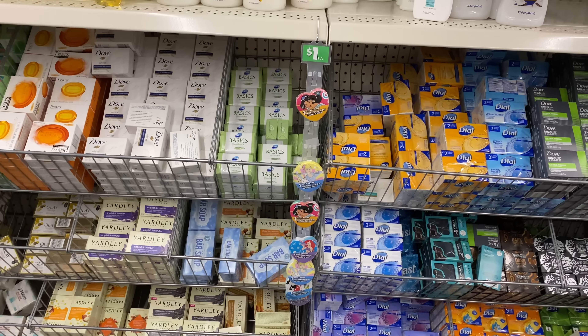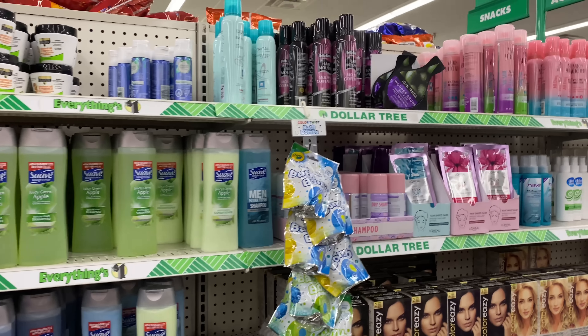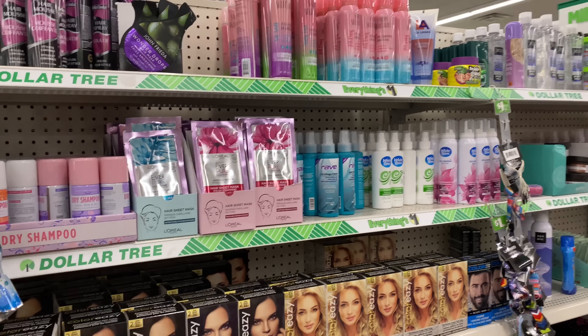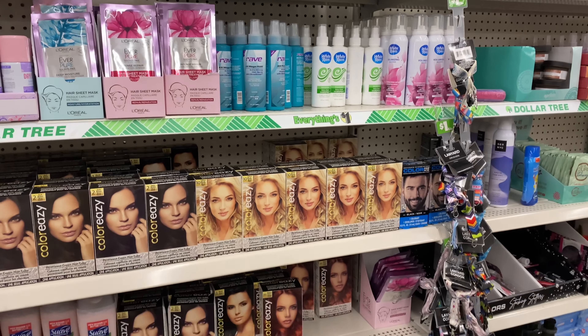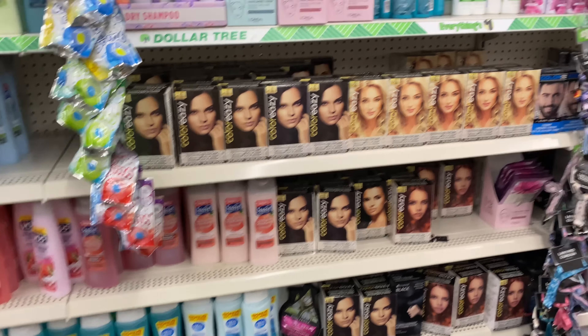I have one more coupon from Smart Source I wanted to share. I was checking if my store got more Pantene, but unfortunately they don't have any, and the Pantene coupons expire on the 13th. So let's keep it moving.